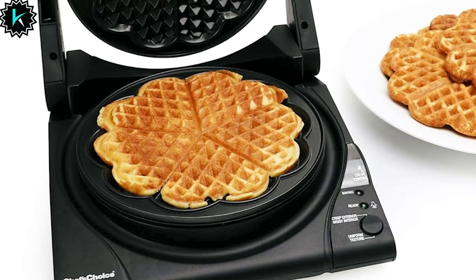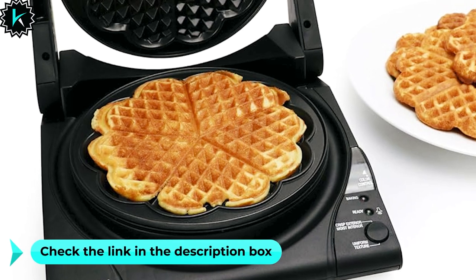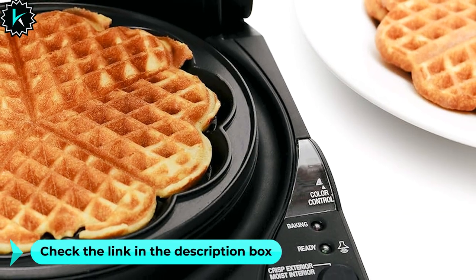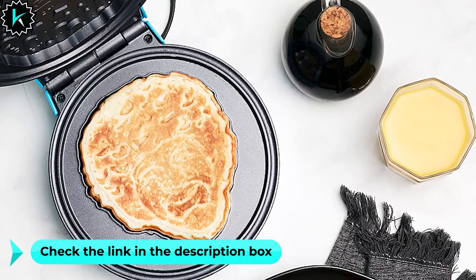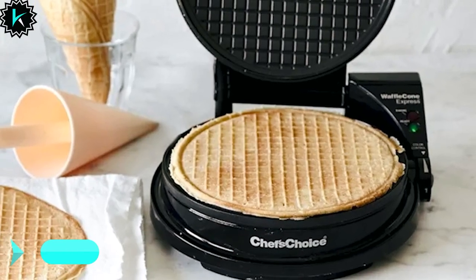Measuring approximately 9⅜ x 9½ x 3⅝ inches and packing a powerful 1,100-watt punch, the WafflePro is designed to withstand the test of time and comes with a 1-year limited warranty.